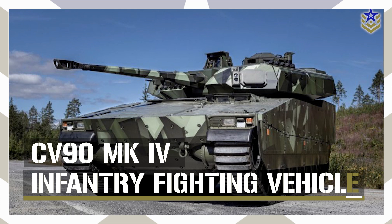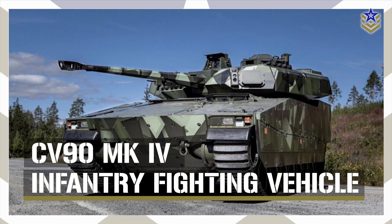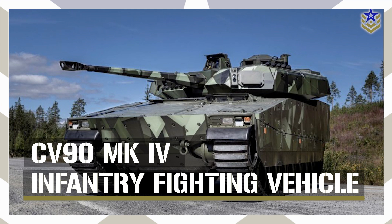In this video, we'll explore its specifications, capabilities, and the broader implications of this deal.